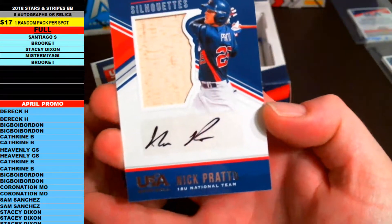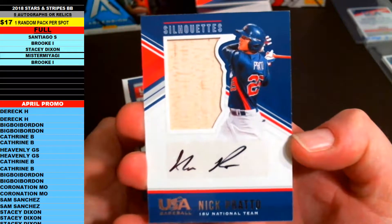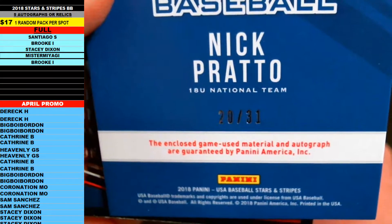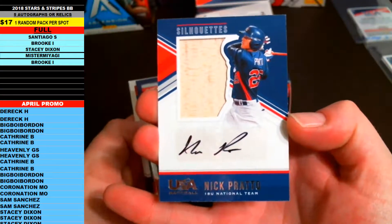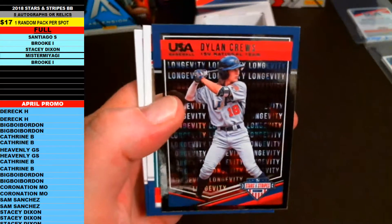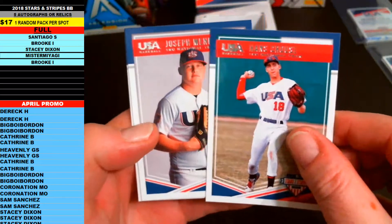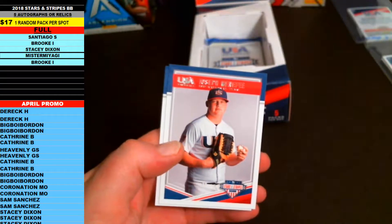Next up is the hit — Nick Prado, 20 of 31 — that's a short print! Boom — jumbo bat piece silhouette auto, Nick Prado. 2018 national team silhouettes jumbo bat piece auto rookie. See if I can zoom in — 20 of 31, enclosed game-used and autograph guarantees, so yep, game-used piece of the bat and autograph. Nick Prado silhouettes, numbered 231. Then Dylan Cruz longevity silver variation and Hans Kraus.